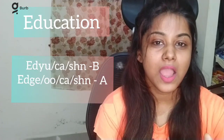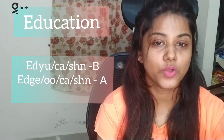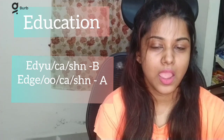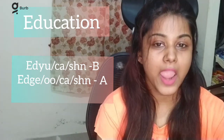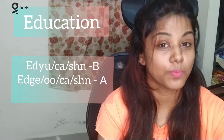The last word for today's video — there are two different pronunciations, one American and one British. The American pronunciation is 'education', and the British pronunciation is also 'education' — both are right.